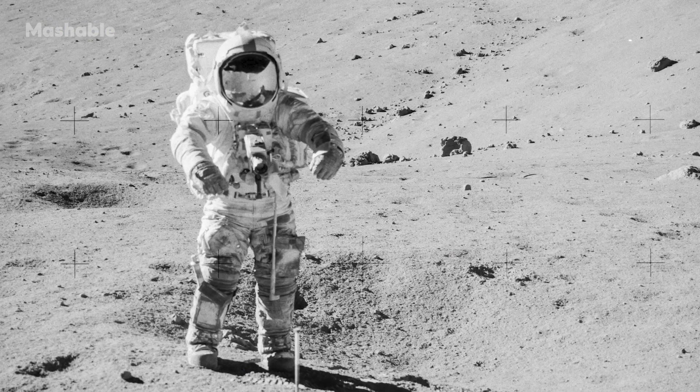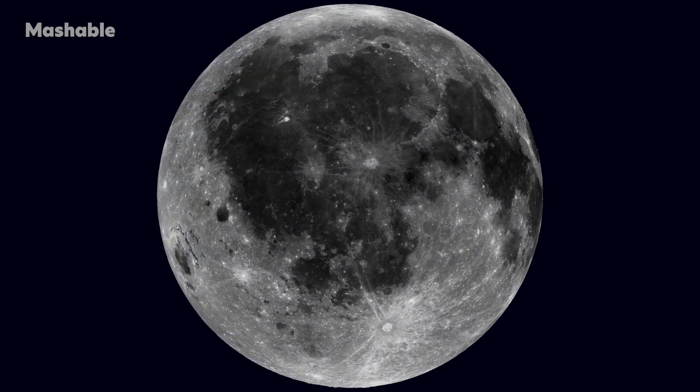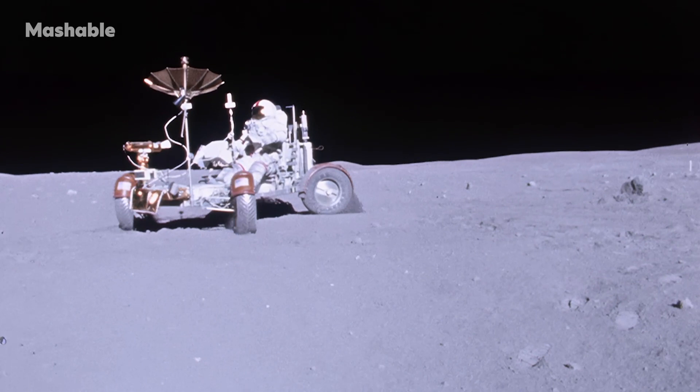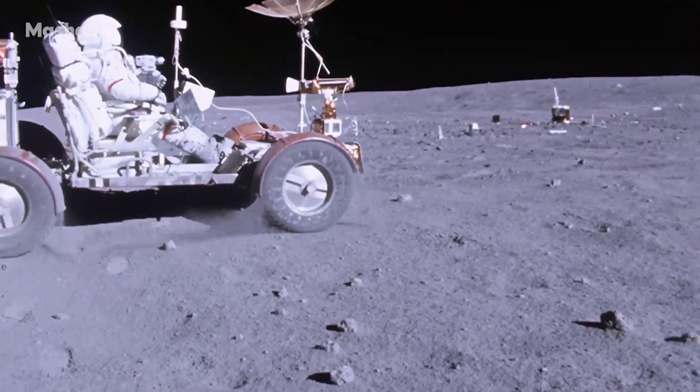All of the 842 pounds of lunar samples NASA collected are from what's called the day side, close to the moon's equator. Humans have never been to the dark side of the moon. In the lunar South Pole, the sun barely rises over the horizon — it's an eerie and shadowy place. When future astronauts go back to collect samples, potentially later this decade, they'll be working in a remarkably different environment than the Apollo astronauts who roamed around the moon in bright sunlight.